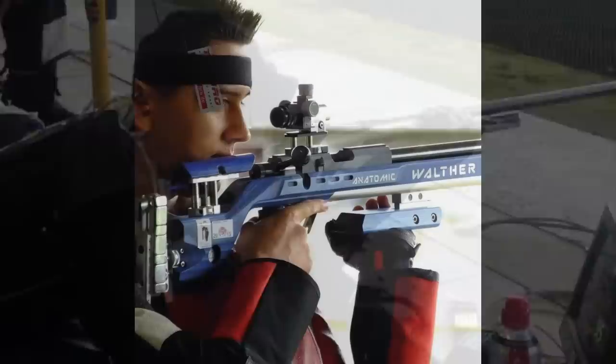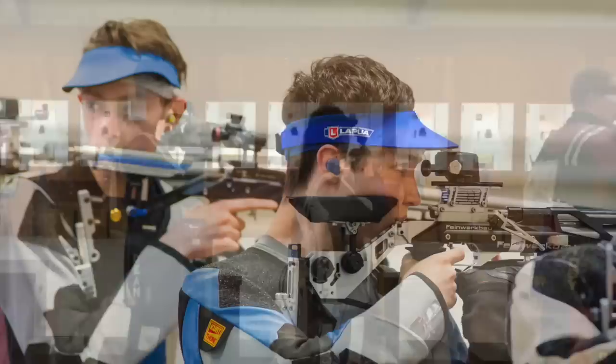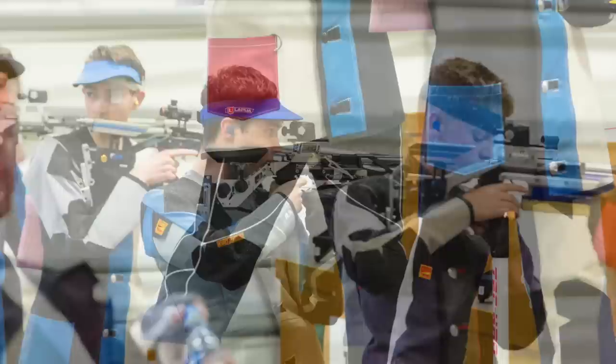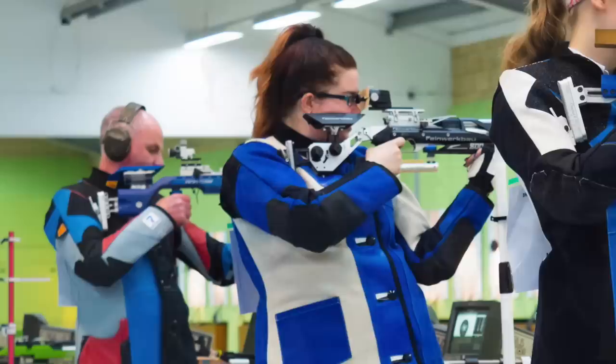The Bale family could be the new dominant dynasty in target airgun shooting. Jack Bale, whose brother Dean won a bronze in the Commonwealth Games last month, took the senior men's rifle at the British Airgun Championships at Bisley. There was also a very close final in the senior women's rifle, with Hannah Pugsley just 0.3 points ahead of Kim Zarbak. Plus, the youngest Bale, Emily, won the junior women's event.